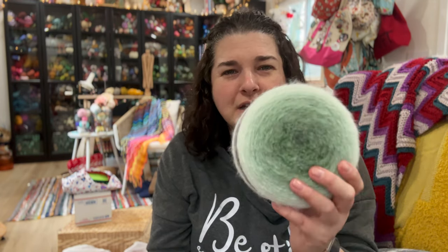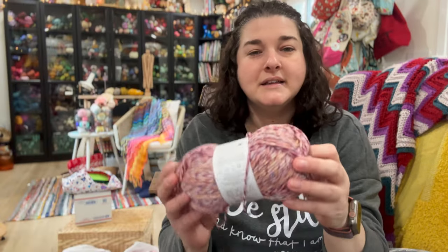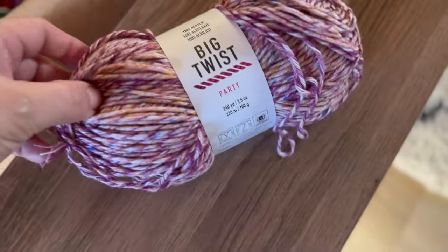I saw Bonnie Bay Crochet was actually making a baby blanket with this on one of her lives — I'll tag that below in case you're interested. She had the lighter color and it would make a really pretty baby blanket. The color change is very gradual, which I'm excited about. The next thing I got was this Big Twist Party — I just saw it and loved the color. I'm really drawn to pink and I just thought it was very pretty.